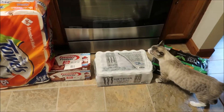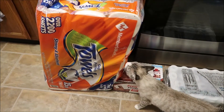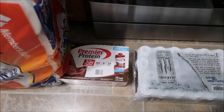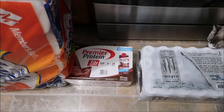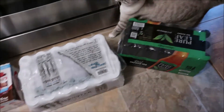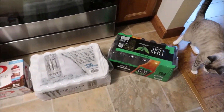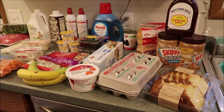Over here we have a big pack of the Members Mark paper towels. Over here we have Snowy and a big pack of the Premier Protein — this is the chocolate flavor. I got a big pack of the Monster Zero Sugar, and then over here we have a pack of the Pure Leaf unsweetened iced tea. I'm going to bring these things downstairs to put in our back stock.